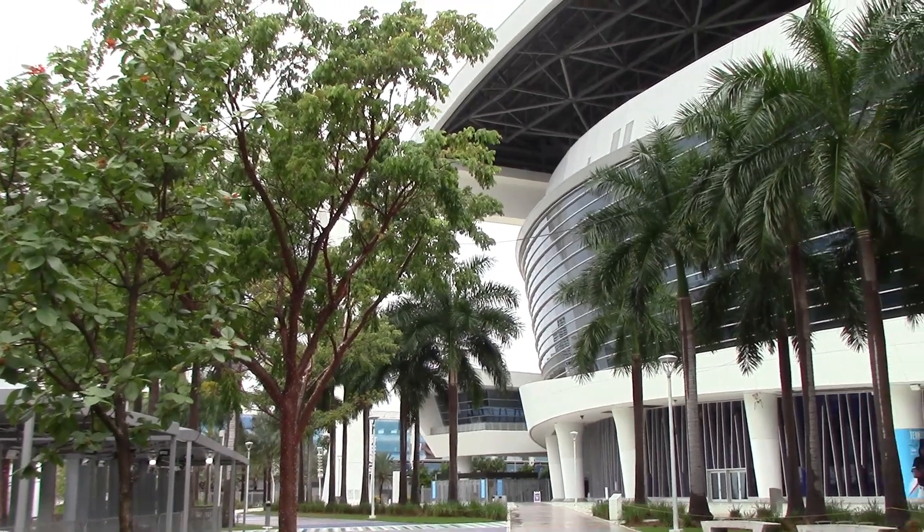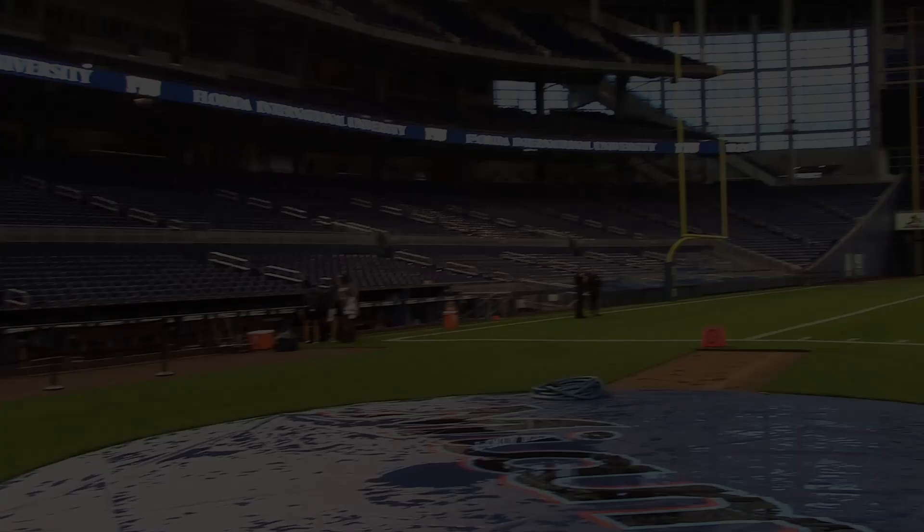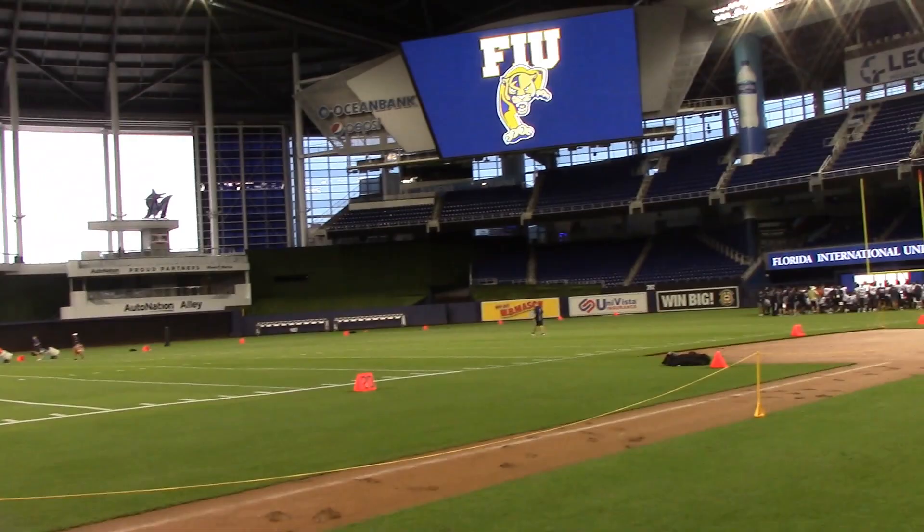Hey everyone, it's Chris Stock with Inside the U. I want to give you a stadium tour of Marlins Park for when Miami and FIU play a football game there, give you an idea of what the field will look like, and different views from certain seats and sections around the stadium.